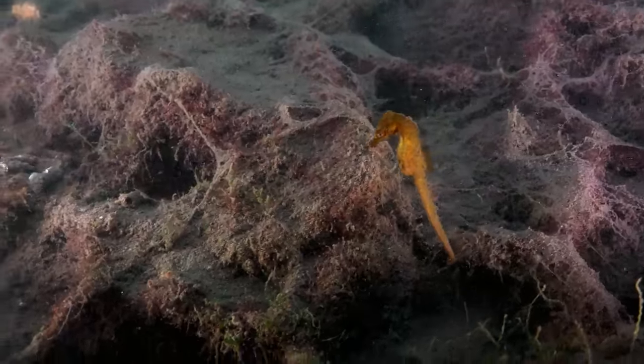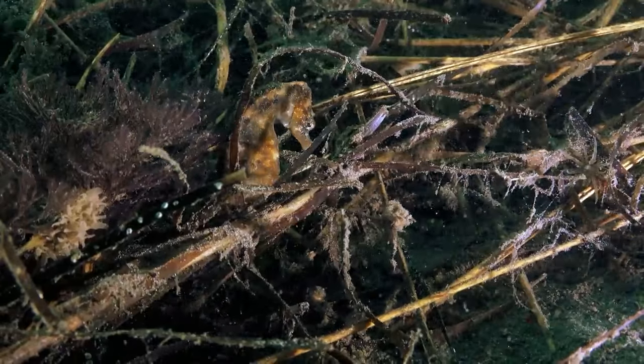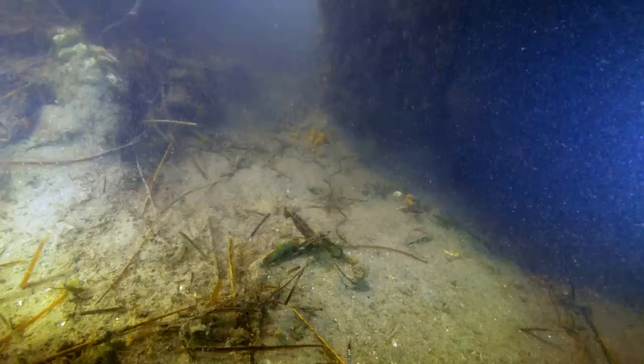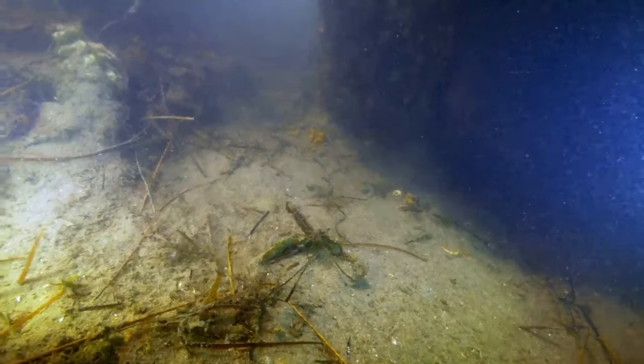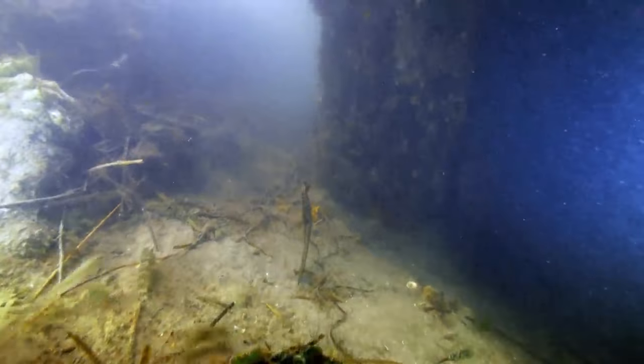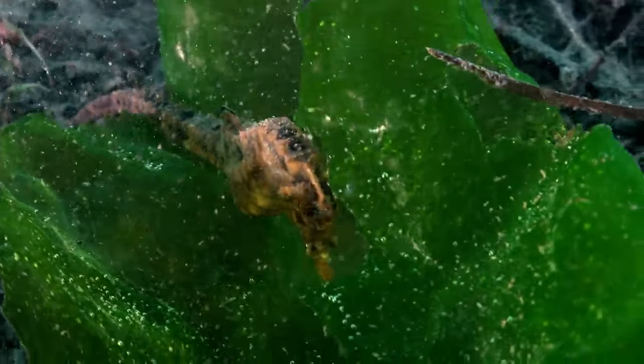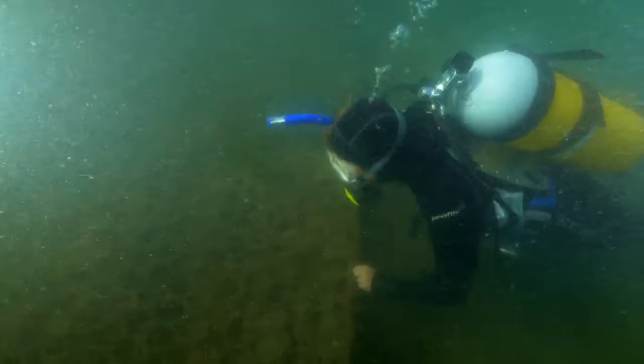The Knysna Seahorse, Hippocampus capensis. This unique creature is South Africa's only endemic seahorse species and is found in only three southern coast estuaries. It is this limited range, small population size, and habitat vulnerability that led to this species' endangered status on the IUCN Red List of vulnerable species.